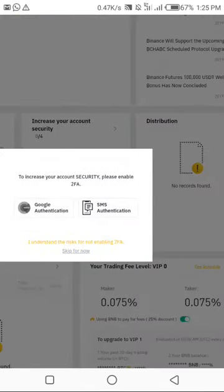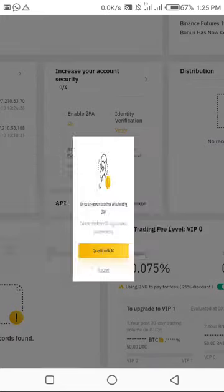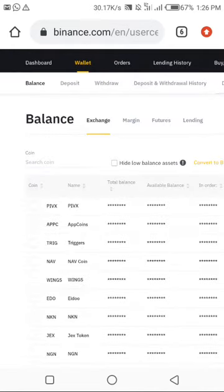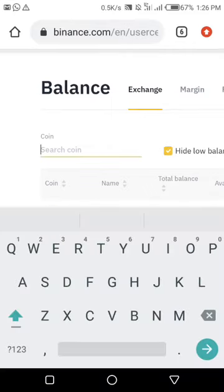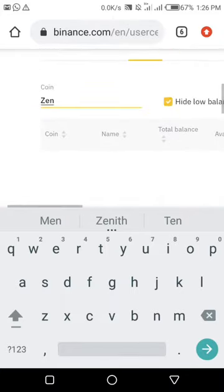Something just popped up about 2FA security. If you're interested you can activate it, but I'll skip for now. Then come down to Wallet and click. This is the wallet. If you want to get your Zane wallet, come to where it says Coin and click on Search Coin. Then type Zane — it should load shortly.